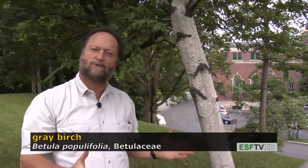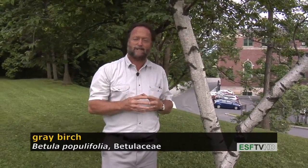It's typically a multiple-stem tree where it will spread out, lives for about 50 to 75 years, and will die. It's not a very long-lived tree, but it's a very important tree ecologically and a very good landscape tree. Betula populifolia, the gray birch.